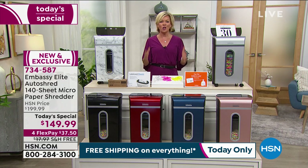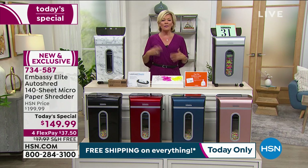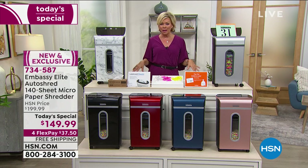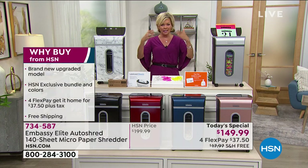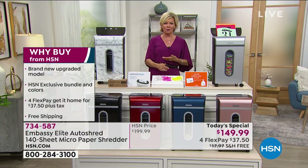You'll sleep better at night knowing that anything that's important, you shred it and forget it. We give you a lot of extras too — a couple of bin liners and a lubricating sheet, so this will constantly give you that fluid movement of shred, shred, shred, shred.